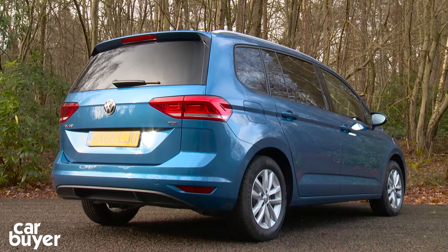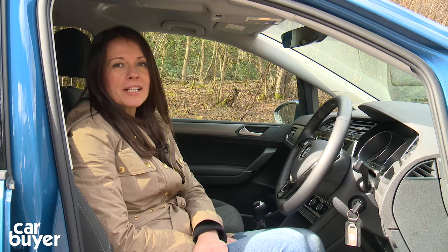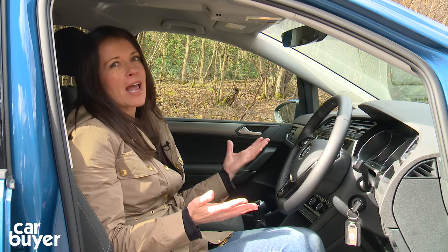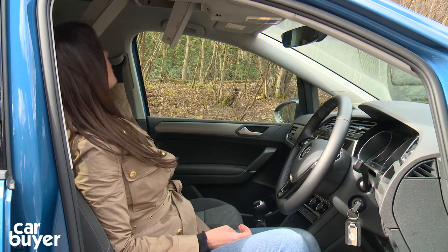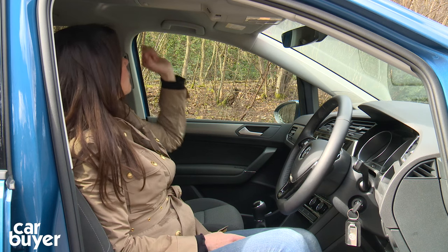Further up the range you add sat-nav, adaptive cruise control and there's the option of a panoramic roof. If you do decide to opt for it, you're going to get a cabin that is absolutely flooded with light. However, you will lose two rather handy little storage spaces which are tucked neatly up in the roof.